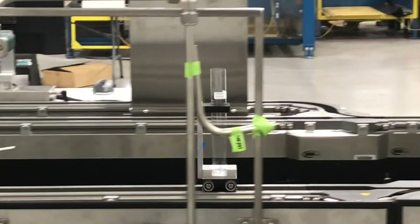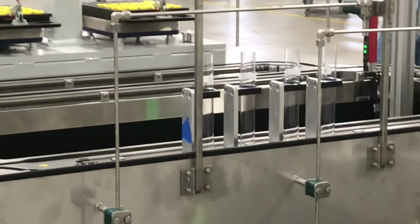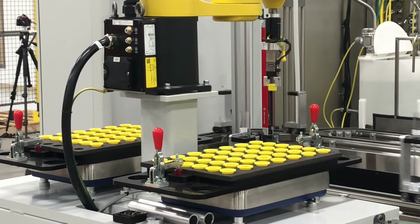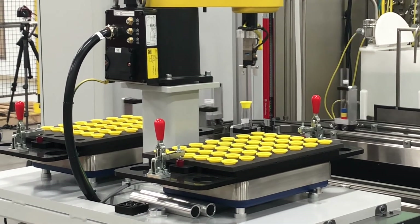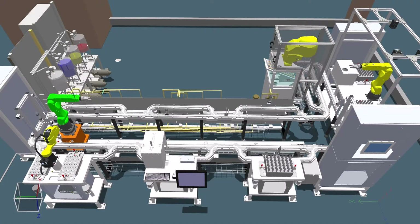The teaching opportunities available in this environment include things like motion control, fluid flow management, lot size of one, track and trace, and several applications of sophisticated AI to manage the process, to name a few. The production of these goods relies on a sophisticated, fully integrated set of tools from today's leading industrial suppliers.